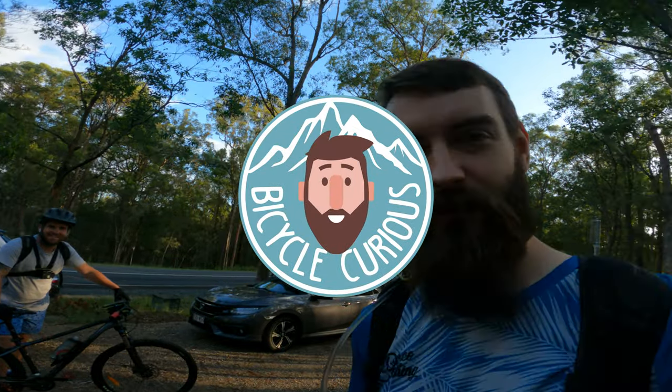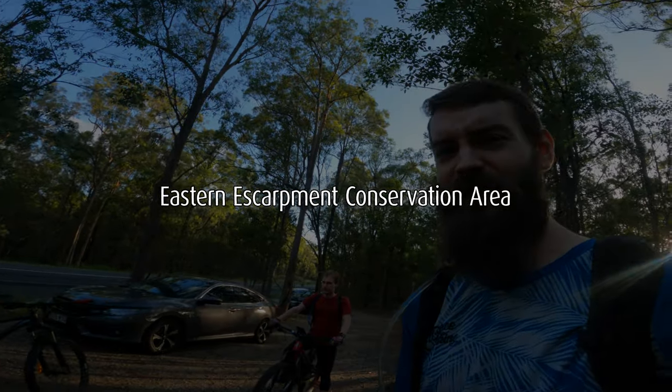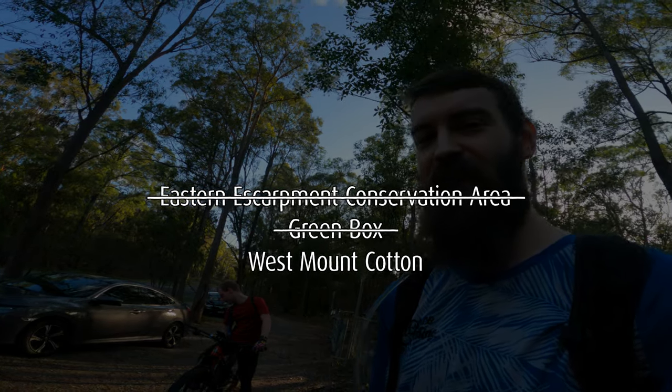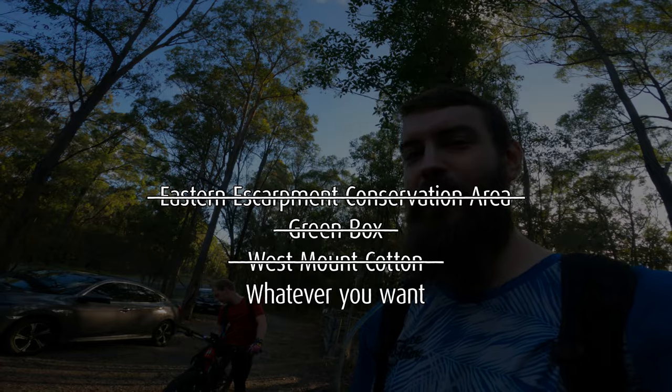Hello boys and girls. Welcome to it. We're at Eastern Escarpment, or Greenbox, or West Mount Cotton — we really couldn't decide what the place is called, so you can call it whatever you want.